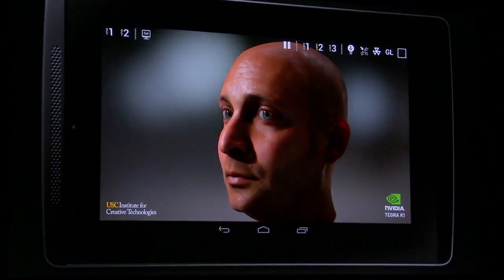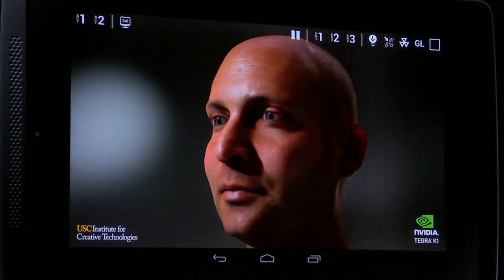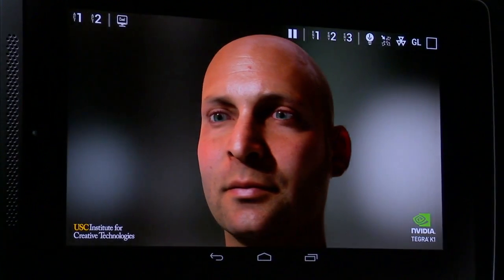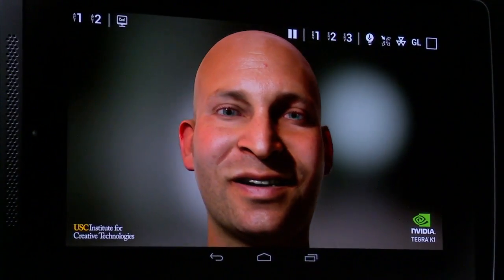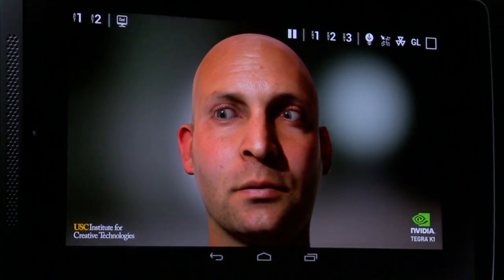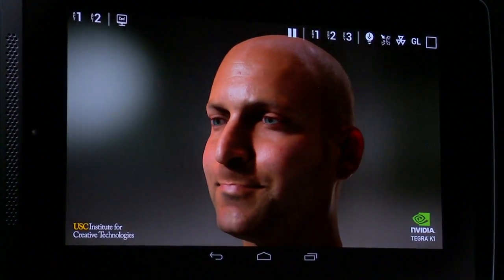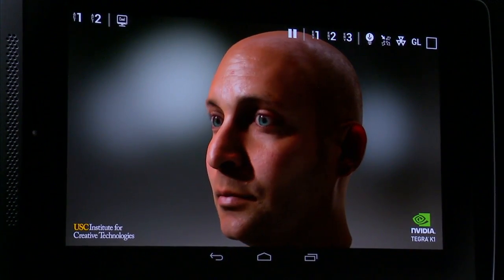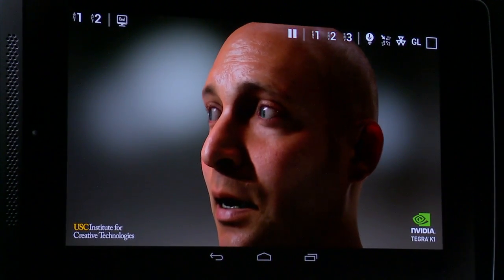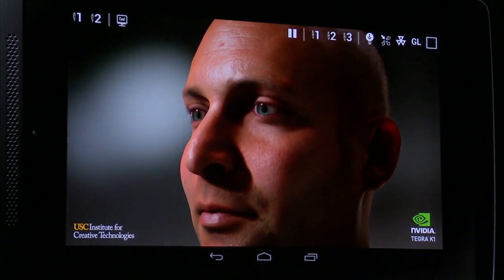Let me explain some of the technology behind it. In order to capture the human face, our skin is a living thing. Light penetrates through our outer layers, goes into the skin, bounces around inside, and then scatters and comes out, picking up some of the tone of the color of your blood. As a result, when you look at them, it looks alive.